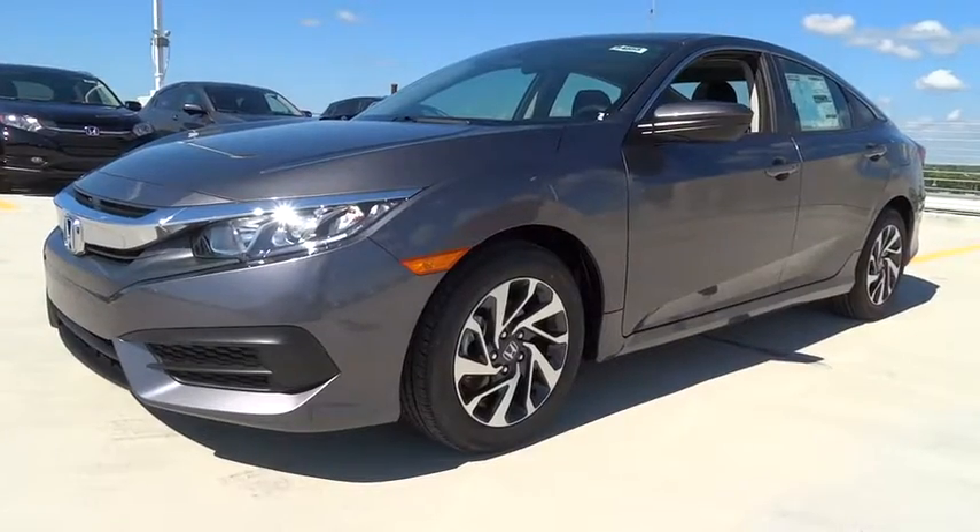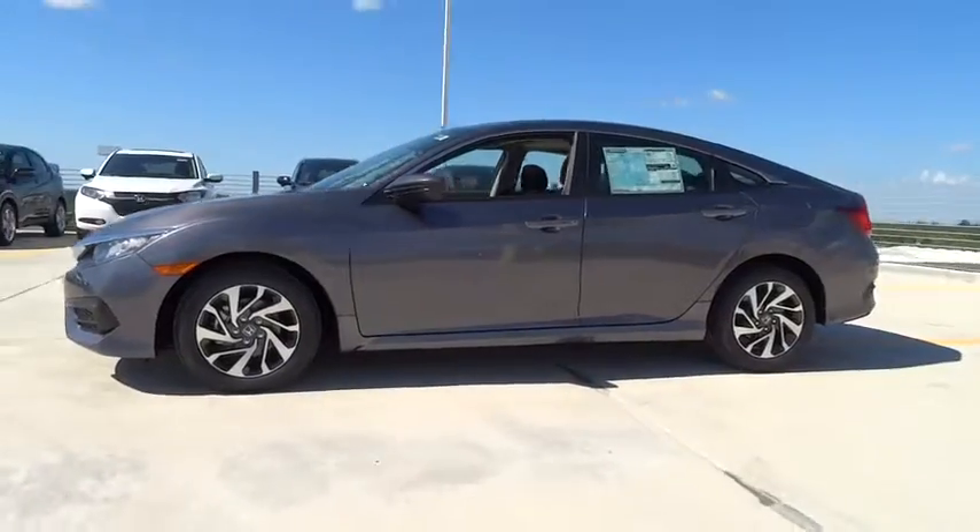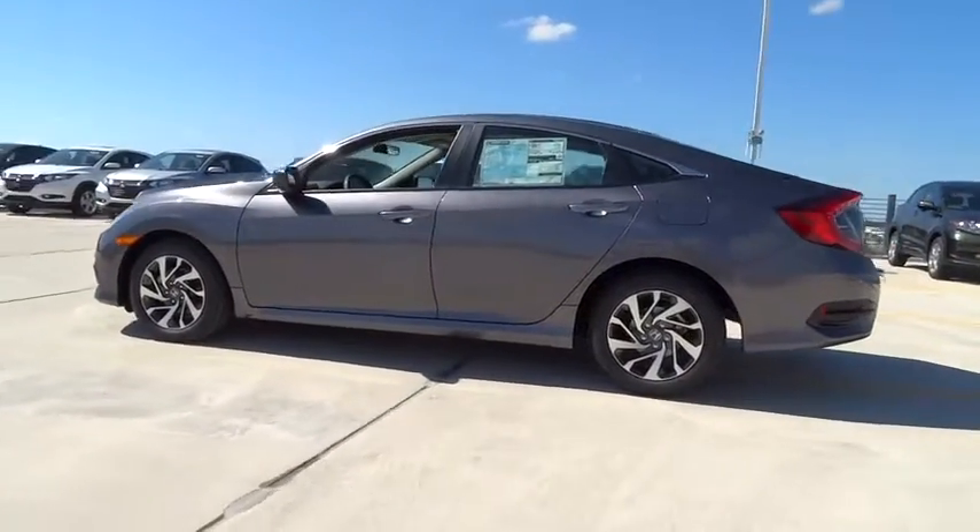2016 Honda Civic. Practical, awesome gas mileage, and incredibly reliable. Here are some of this vehicle's great options.